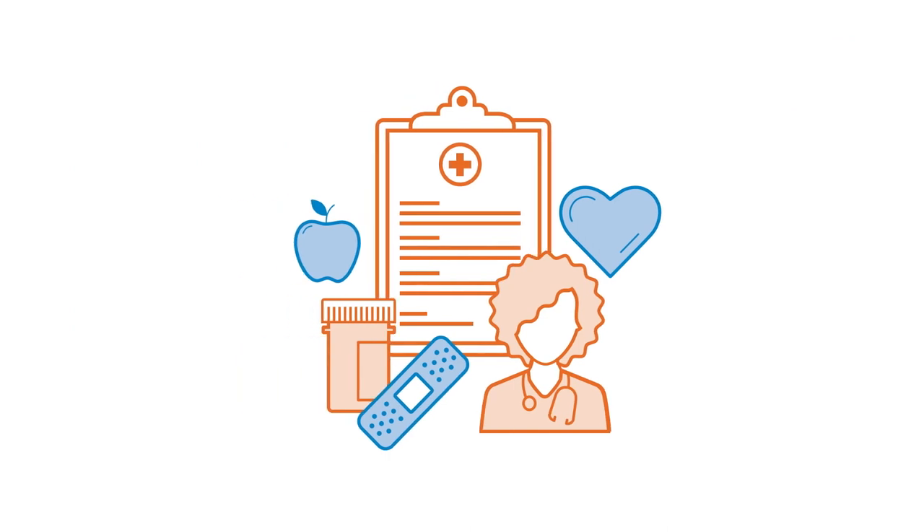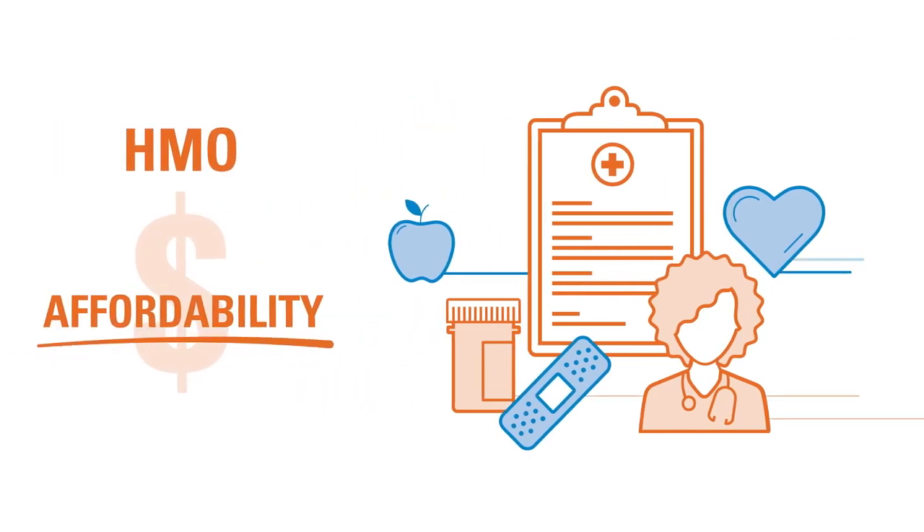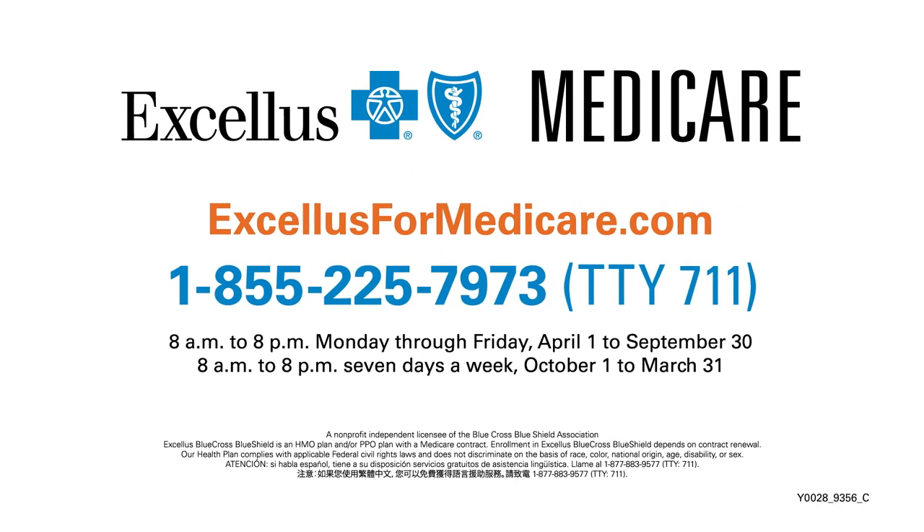When deciding which plan best meets your needs, just remember that HMO plans focus on affordability and PPO plans focus on flexibility. Watch our other Medicare Minute videos or connect with one of our local experts to learn more.